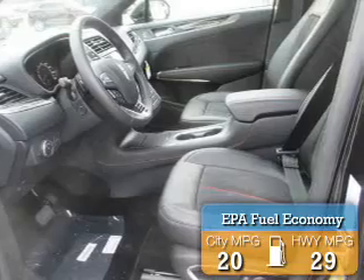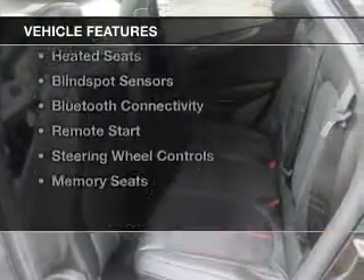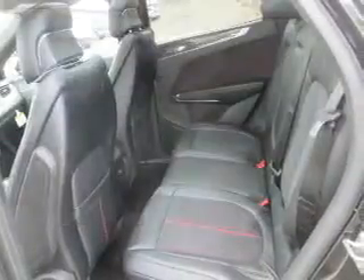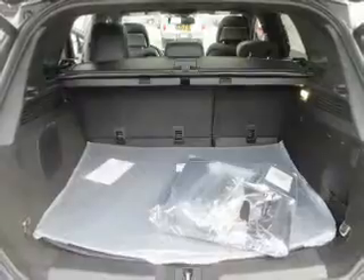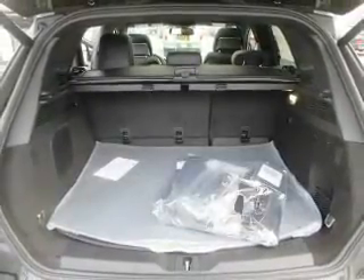Great fuel efficiency saves you money by requiring fewer trips to the gas station. The features include a sunroof, electric trunk, push button start, leather seats, heated seats, blind spot sensors, Bluetooth connectivity, remote start, steering wheel controls, and memory seats.